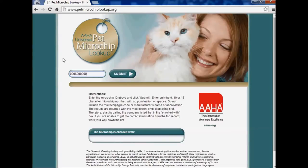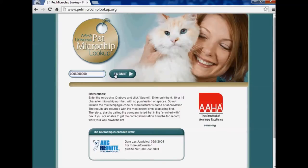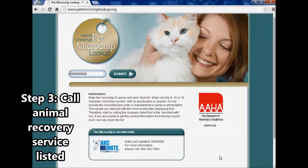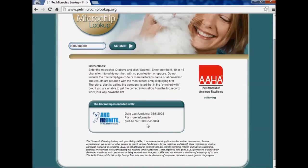There is the chip number and I'm going to hit submit. This website is telling me that this microchip is enrolled with a recovery center called AKC Reunite, and it's telling me to call this phone number. Joey is actually registered with this company, so Dr. Dan or whoever found Joey would be able to find this phone number, call them, and then the center would be able to contact me because all of my information is attached to the microchip number.